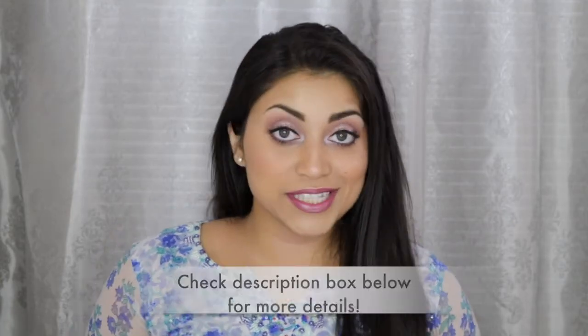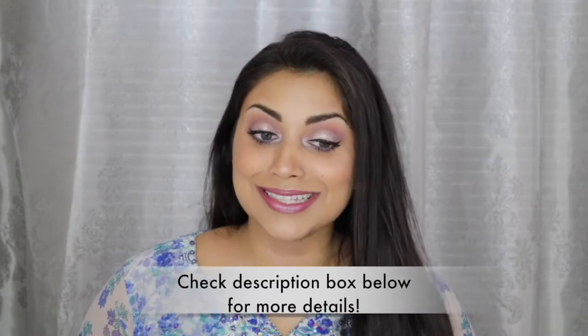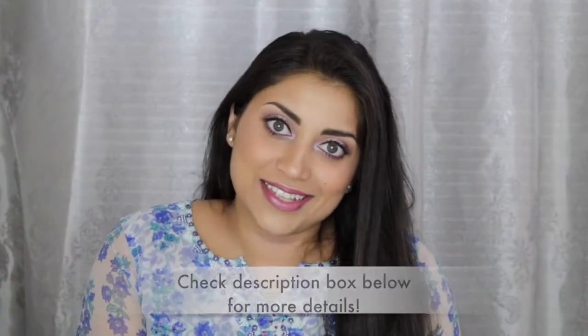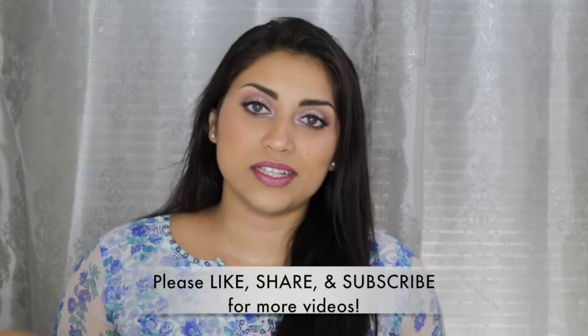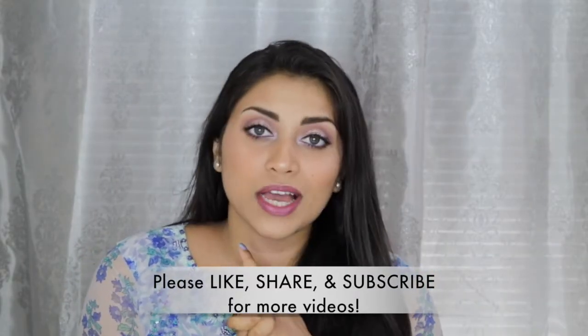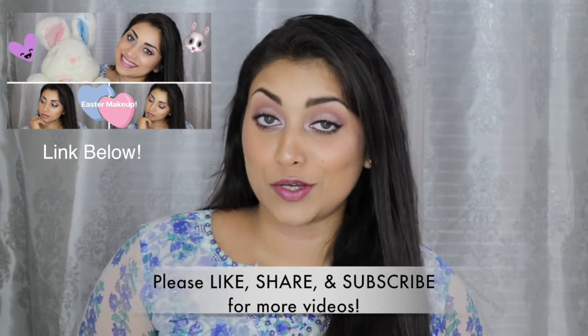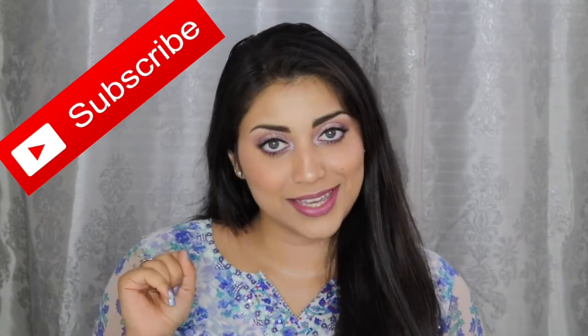Hey guys, welcome back to my channel. So today I wanted to film my birthday haul. Just a disclaimer: this is not bragging. I'm just really excited to share what I got for my birthday with you guys. My birthday was actually in March, but filming this video was delayed because I had to wait until I got some stuff from online to complete this haul. If you guys are interested in learning how to get this makeup look, I will link that video down below. And while you're checking out that video, you might as well go subscribe to my channel — subscribing is absolutely free, just in case you were wondering.